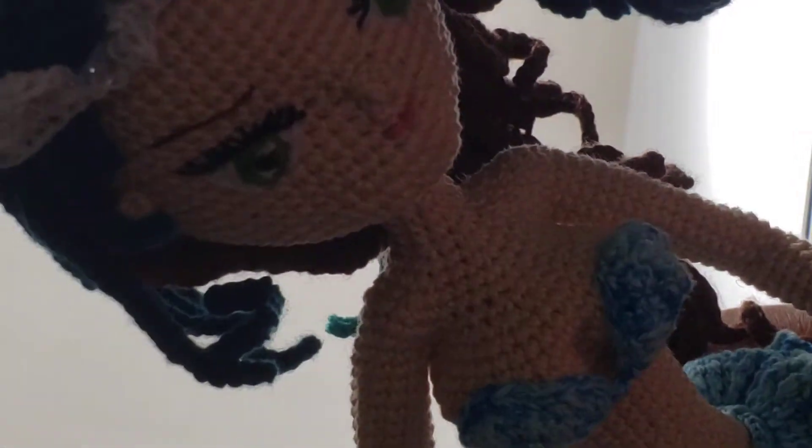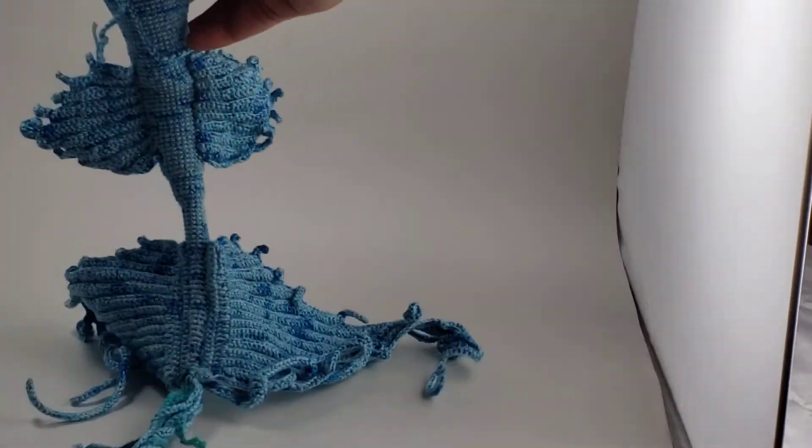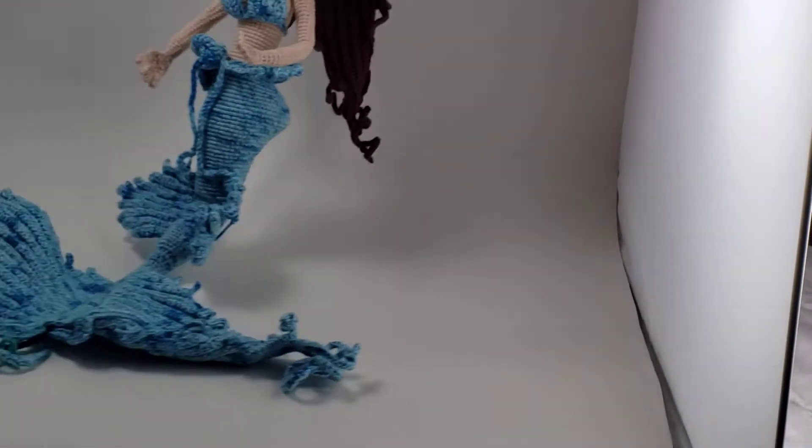Hi everyone! This is Elisa from Anaya's Toy Box Crochet and I thought I'd come in and show you what I've been working on this week. I've been trying to get her to sit down so you could see her right away for the past like 15 minutes and this girl does not want to sit down.